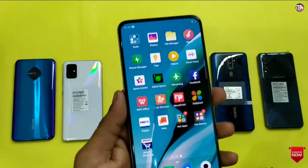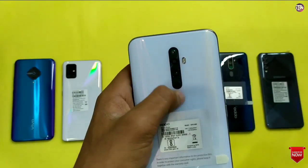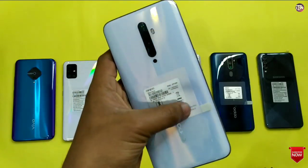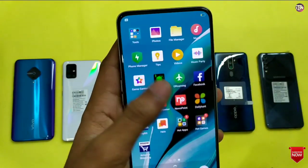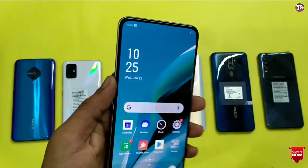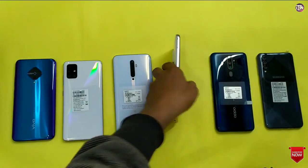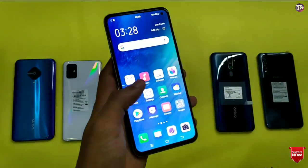Moving on, in this price segment you can get a quad camera setup in a vertical shape, and you can get white or ice blue color options. On the front, you get a full display with a pop-up selfie module. Back in 2019, the pop-up selfie model was a great feature. The Vivo V17 is a very good phone in the market.